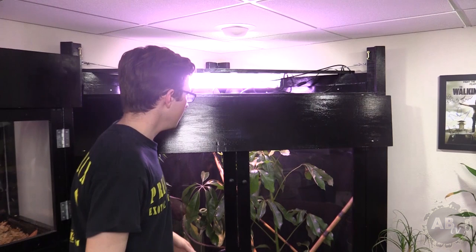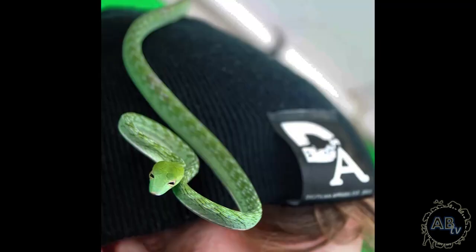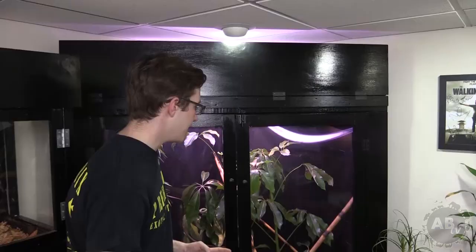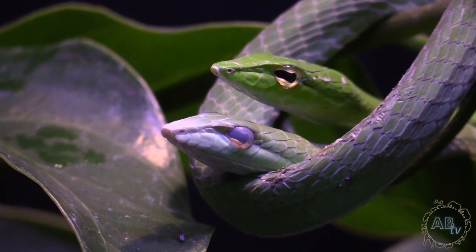You probably remember my vine snake Groot — he doesn't like me very much. He's a little bit temperamental, and that's okay, I still love him. I actually got him a girlfriend recently. Her name is Gamora, same species, Ahitula Prisina. She's absolutely gorgeous — she has this really nice turquoise color that goes nicely with Groot's bright green, and she's super sweet. I would take her out, but unfortunately she's in shed right now, and I don't like to disturb snakes when they're in shed because I know it's very uncomfortable for them.